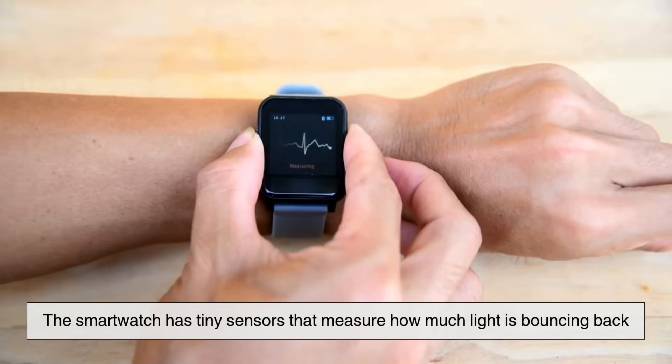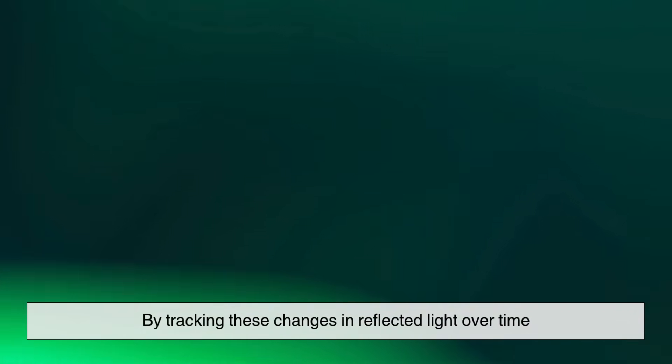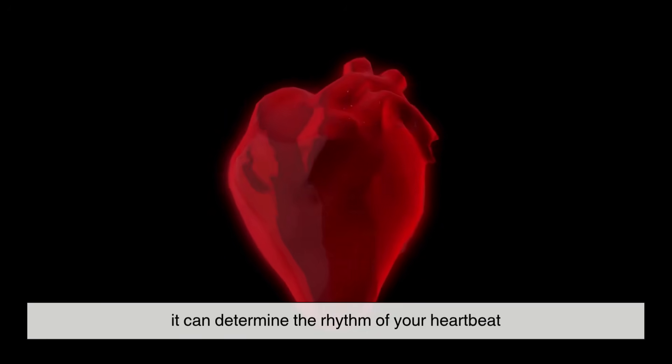The smartwatch has tiny sensors that measure how much light is bouncing back. By tracking these changes in reflected light over time, it can determine the rhythm of your heartbeat.